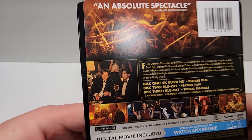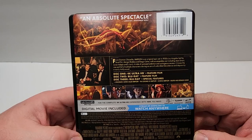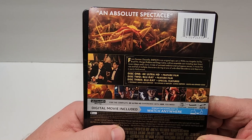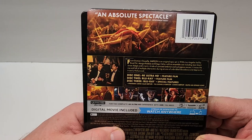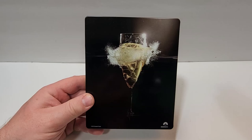A couple of images from the film. This one is rated R for strong and crude sexual content, graphic nudity, bloody violence, drug use, and pervasive language. It does have a runtime of 188 minutes. It includes English Dolby Atmos, French 5.1 Dolby Digital, Spanish 5.1 Dolby Digital, English Audio Description, and subtitles in English, English SDH, French, and Spanish.